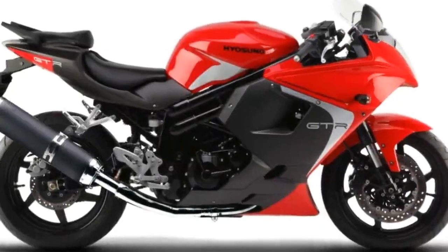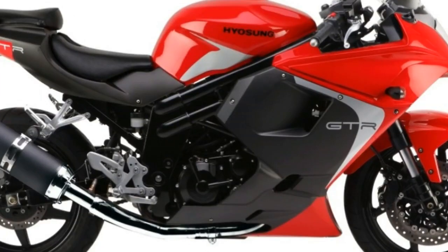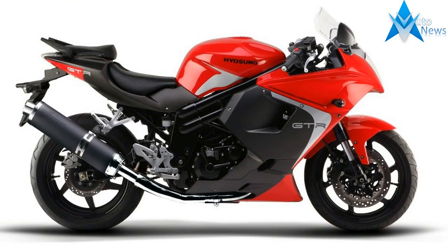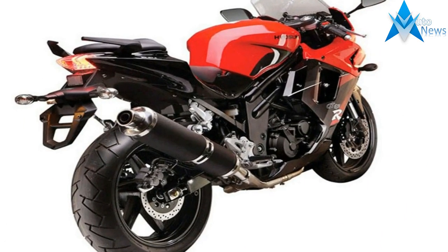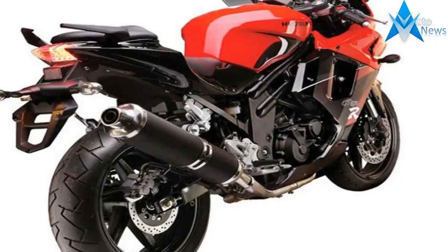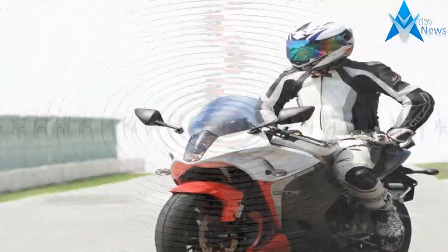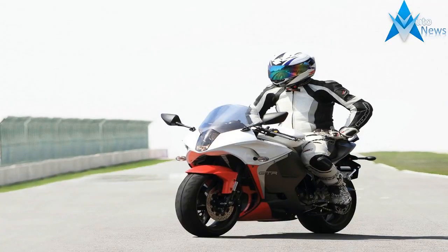The GT 650R inspires rider confidence whether you're commuting to work or dominating at the racetrack. The 650cc 90-degree 8-valve fuel-injected V-twin engine delivers both peak power and a broad usable power band, while the adjustable suspension, inverted forks and oval tube frame provide exceptional performance and extraordinary rider feedback.